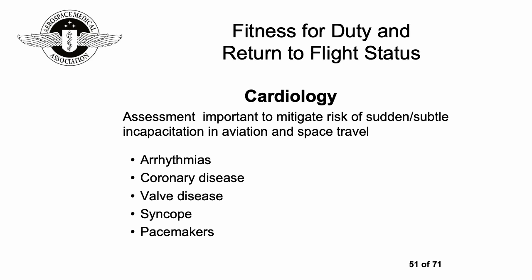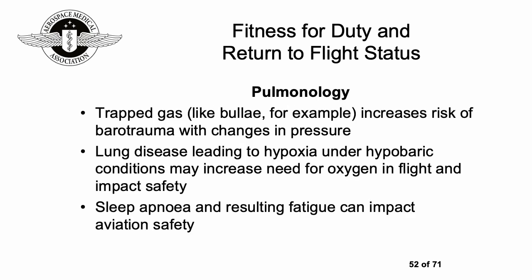Starting with cardiology: it's important to undertake an assessment to mitigate the risk of sudden or subtle incapacitation in aviation and space travel. This can include arrhythmias, coronary disease, valve disease, syncope, and the use of pacemakers.